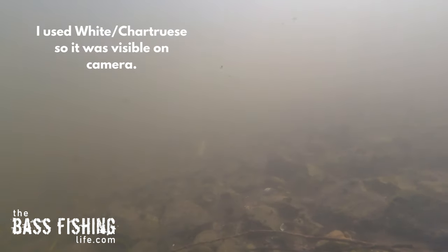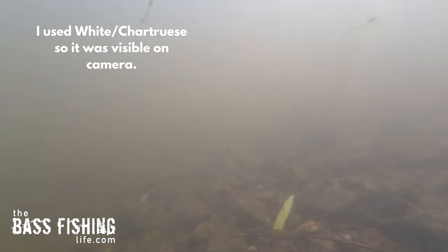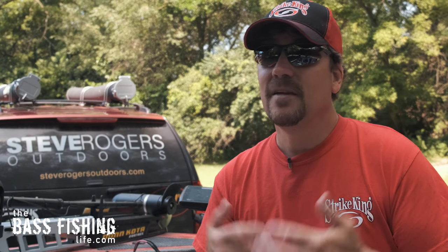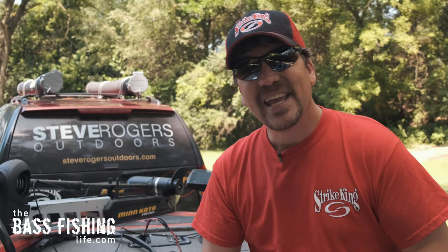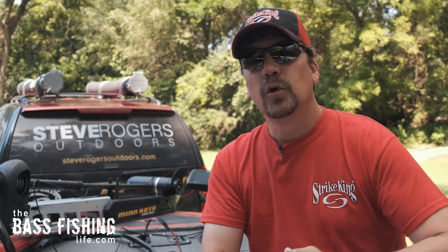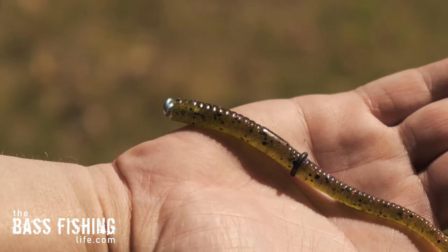I've spent a lot of time fishing clear rivers where I can see my bait and I can see how the smallmouth react to it, and if it is the least bit unnatural in its presentation, they just nose away from it and look for something else. If you know a fly fisherman, they can very much relate to this because fly anglers are constantly mending their line, pulling it over, so their lures drift naturally with the current. It makes such a huge difference. As smallmouth anglers dealing with current, we need to consider the same thing.